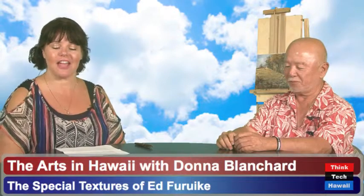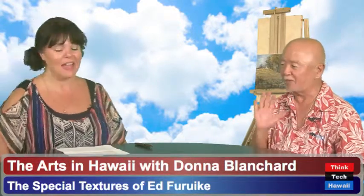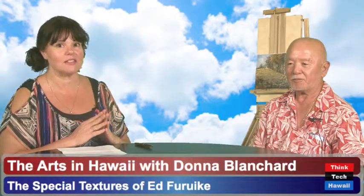Welcome to Think Tech Hawaii, raising public awareness about technology, energy, globalism, and diversification. As part of the Think Tech series, today's show is The Arts in Hawaii. I'm Donna Blanchard, your host, managing director of Kumukuhue Theater, and joining me is artist Ed Farruke. Today we're going to talk about fine art in Hawaii. Our shows are streamed on ustream.tv and spreaker.com. For links to upcoming and archived information, go to thinktechhawaii.com.